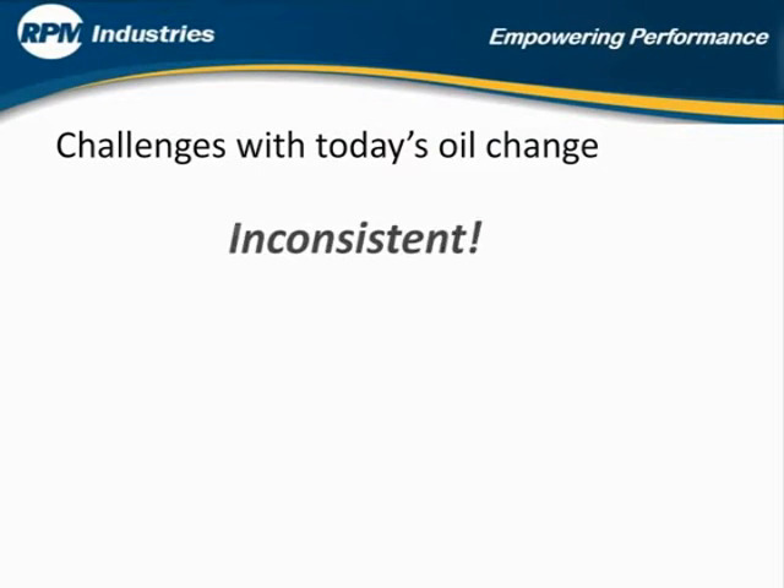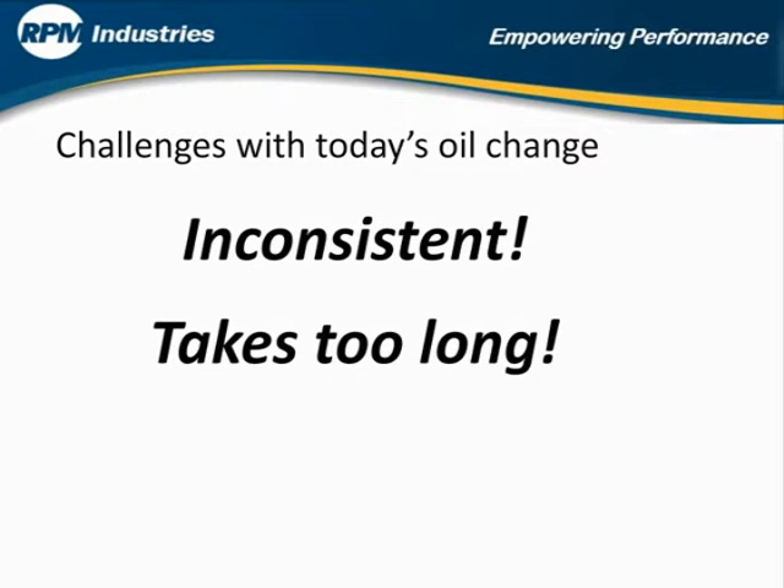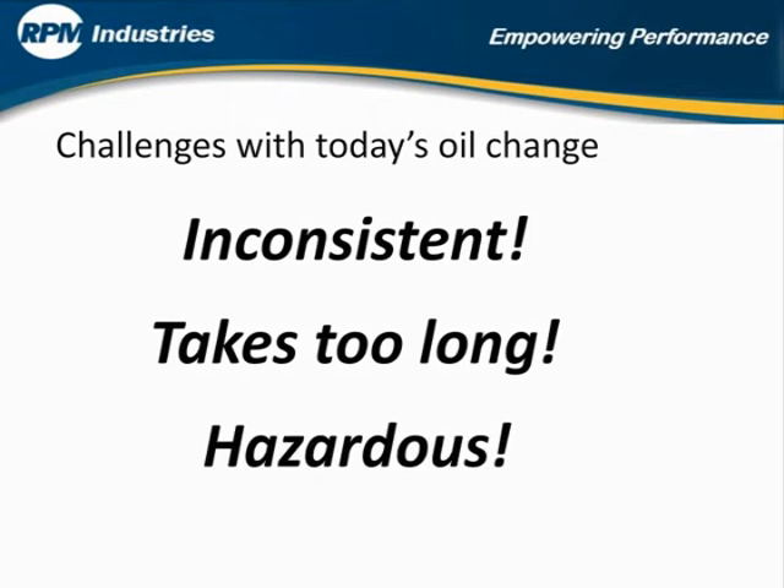Time to perform a PM service is inconsistent, takes too long, and is frequently associated with environmental and safety hazards.